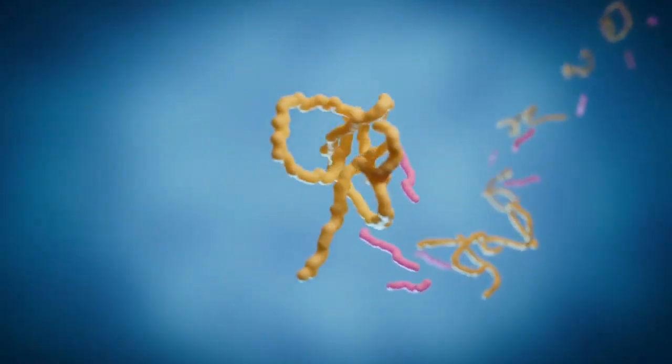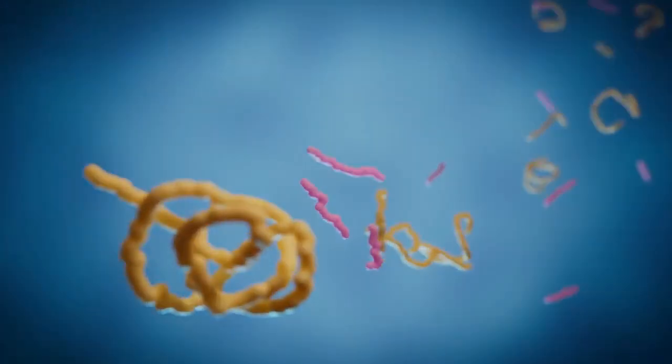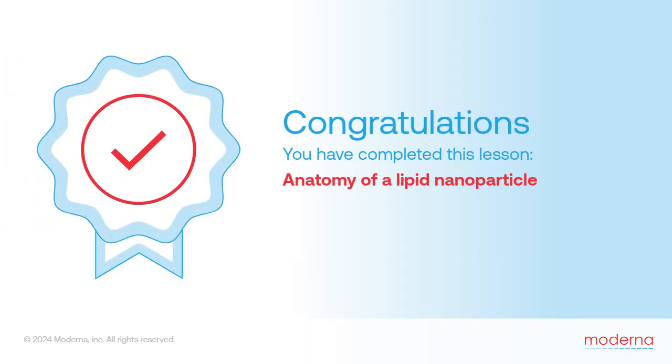All of these fragments are gone within a few days. Now that we have an appreciation for how mRNA medicines overcome barriers to delivery, we're next going to learn about another set of barriers that had to be overcome: the innate immune sentinels.